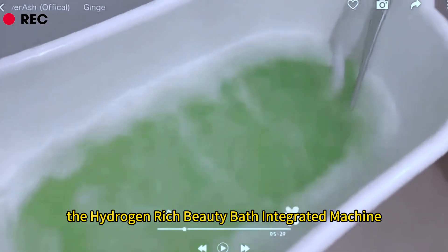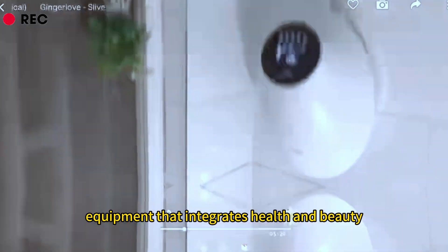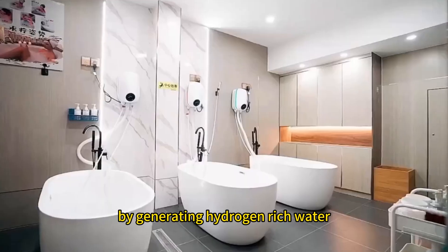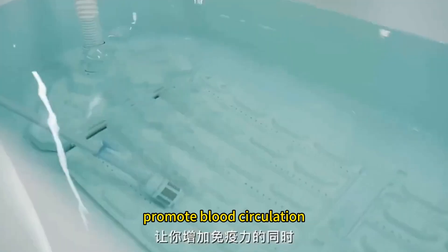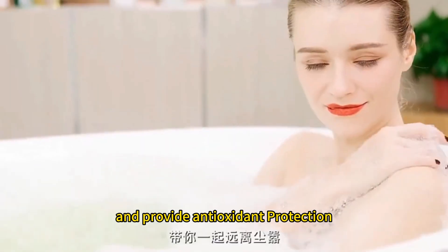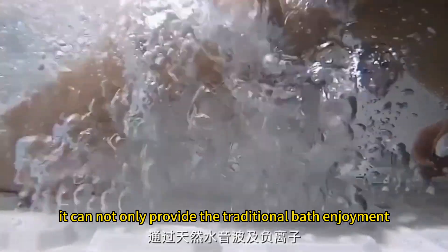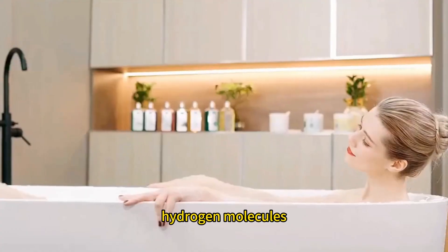The Hydrogen-Rich Beauty Bath Integrated Machine is a household bath equipment that integrates health and beauty, used to provide spa-level bath experience at home. By generating hydrogen-rich water, this equipment can help users relieve fatigue, promote blood circulation, deeply cleanse the skin, and provide antioxidant protection. It can not only provide the traditional bath enjoyment, but also bring additional health benefits through the penetration of hydrogen molecules.